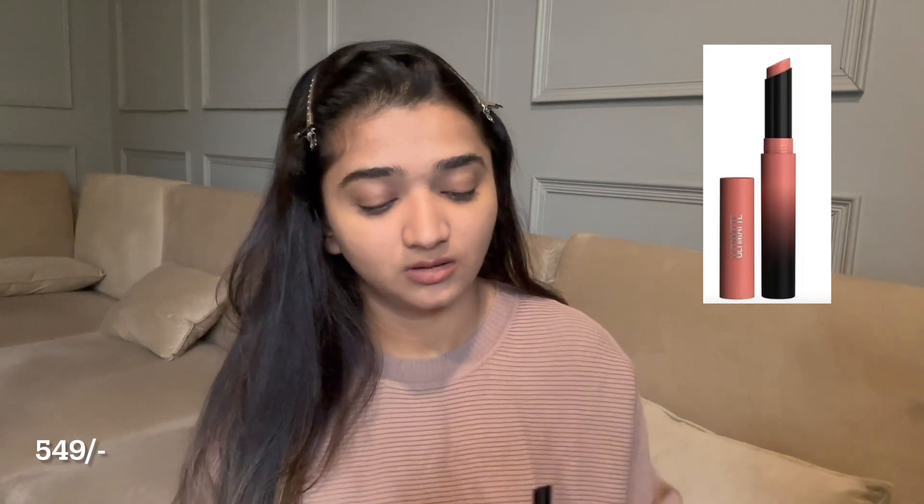At times I just use my lip liners as my lip colors. Then I'm going to use my Maybelline Ultimate lipstick — I love this lipstick and I really like this color.